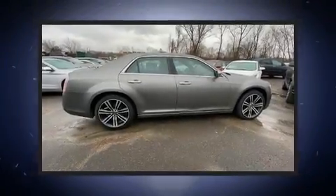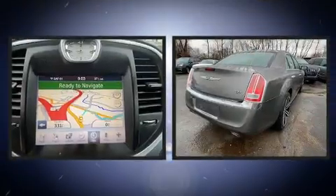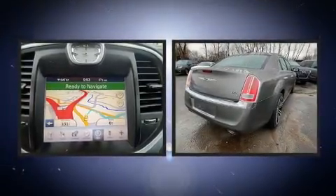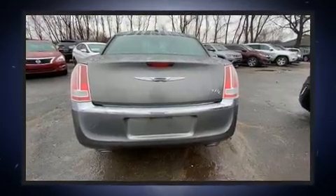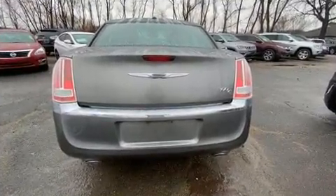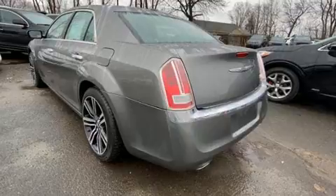Climb inside the 2011 Chrysler 300C. This four-door, five-passenger sedan provides exceptional value. Smooth gear shifts are achieved thanks to the powerful eight-cylinder engine, providing a spirited yet composed ride and drive.